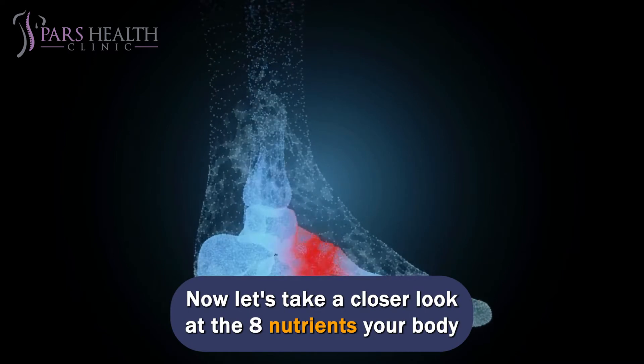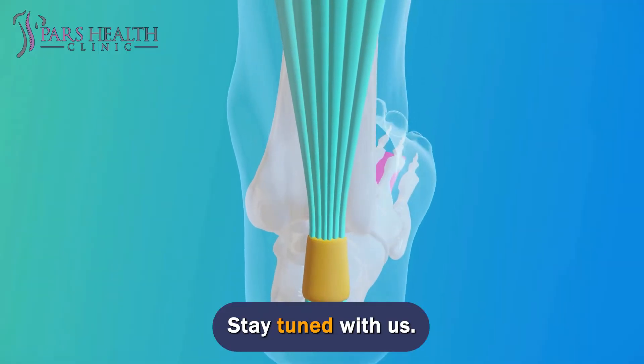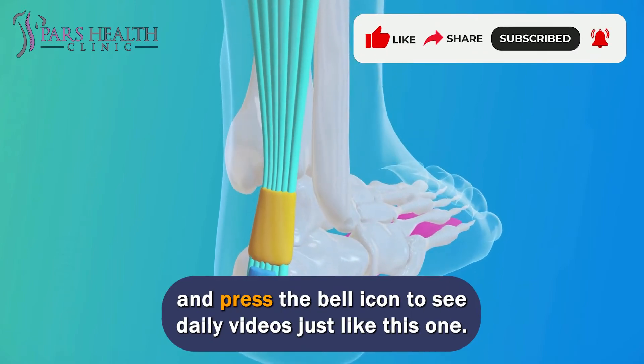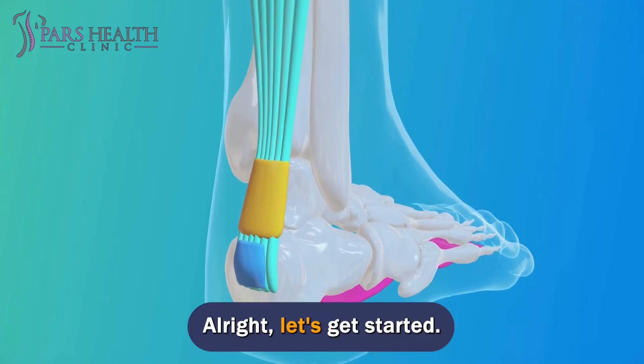Now let's take a closer look at the 8 nutrients your body needs during the recovery time. Stay tuned with us. If you like topics like this, make sure to subscribe to our channel and press the bell icon to see daily videos just like this one. Alright, let's get started.